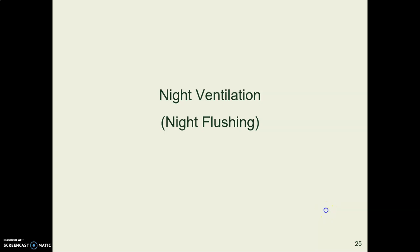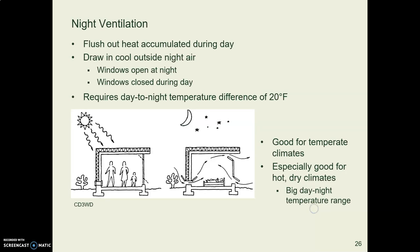Night flushing, or night ventilation, is a method of cooling a building where you open the windows at night when it's cool, and cool air flows into the building, absorbs heat from the inside, and flows out carrying the heat with it. Then in the daytime you close the windows up again so the heat doesn't get in.